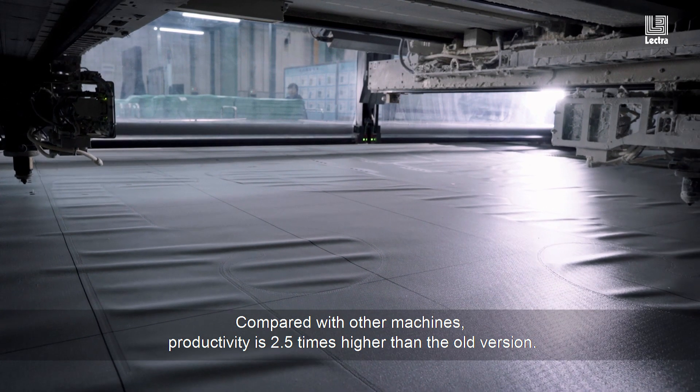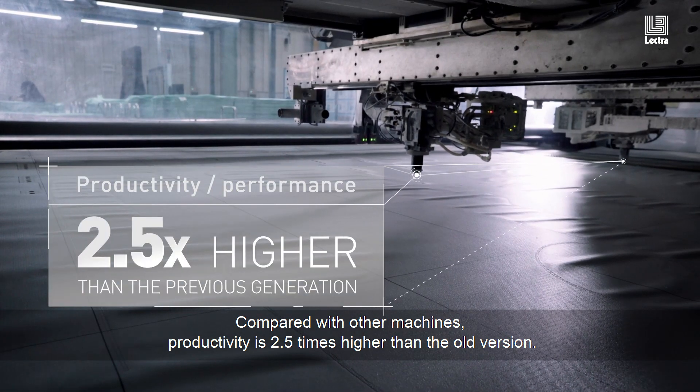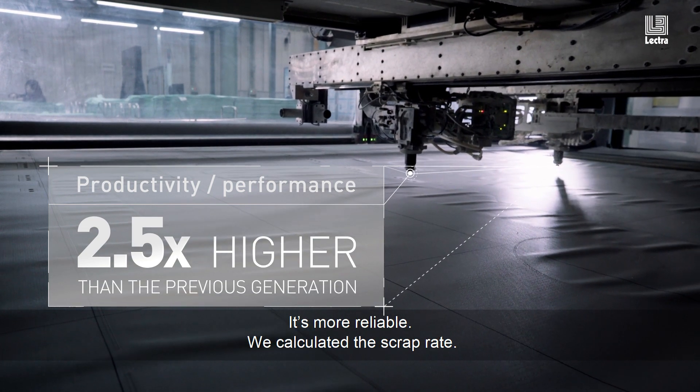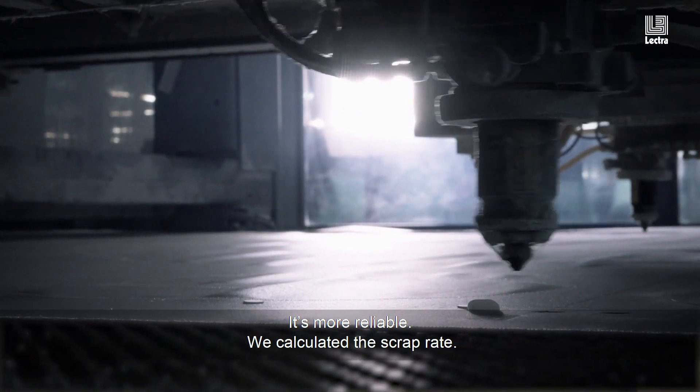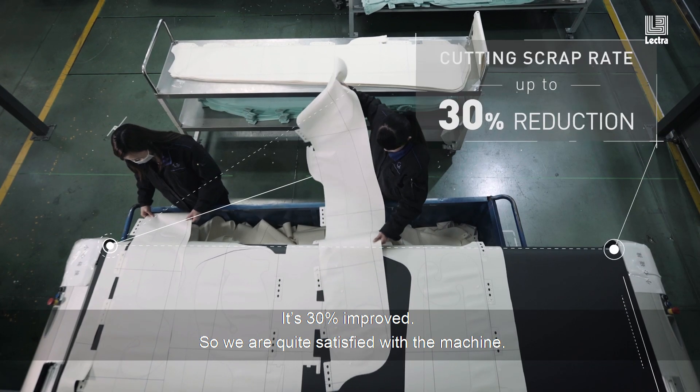Compared with other machines, the Quantum system is 2.5 times higher performing than the old version, and it is more reliable. We calculated the strength rate, and it was 50% improved. So we are quite satisfied with the machine.